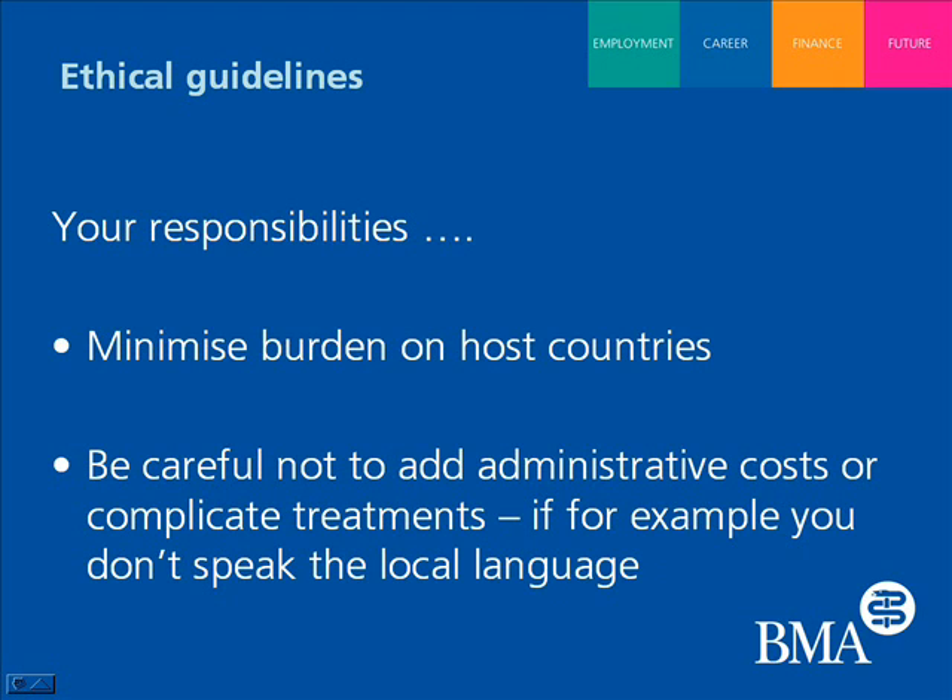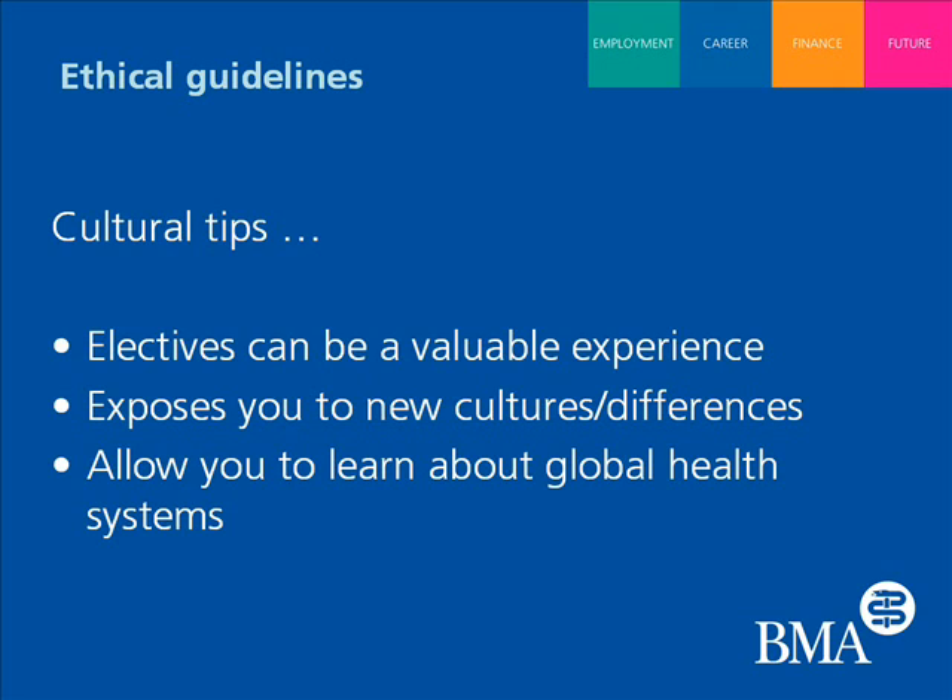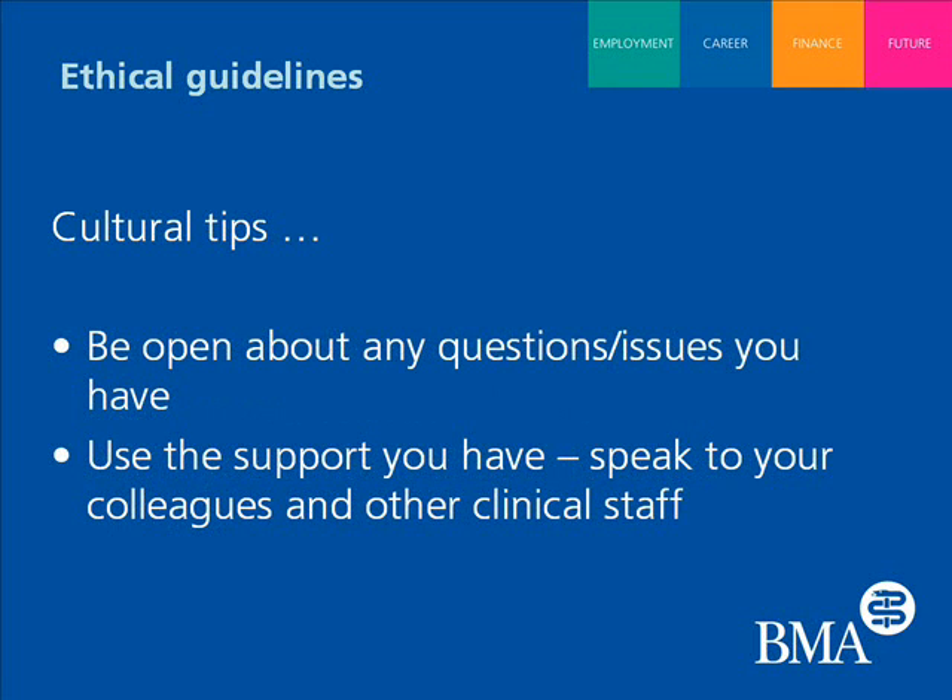Are there any top tips students need to remember around culture? Being immersed in a new culture and health system is probably one of the most valuable experiences students can have on their elective — it gives lots of new learning experiences. I think what people need to do is approach it with openness and respect. There's no need for students to think things through on their own; the clinical support there is probably very open to discussing cultural differences and any issues students may have. My top tip would be: be open about differences and discuss them with fellow medical students, junior doctors, and even more senior people while you're there.